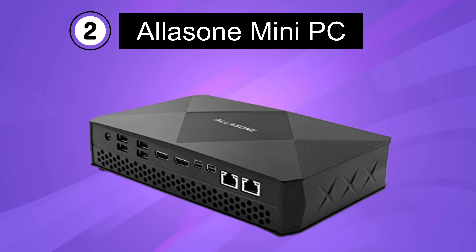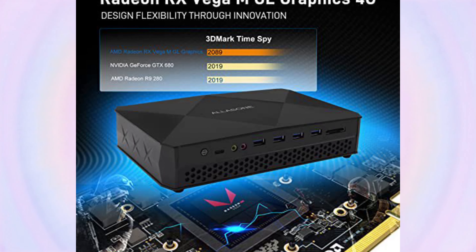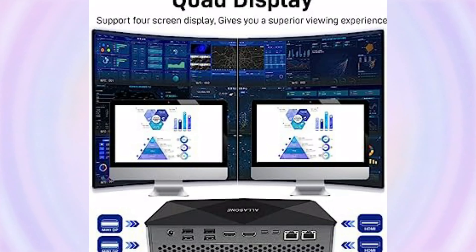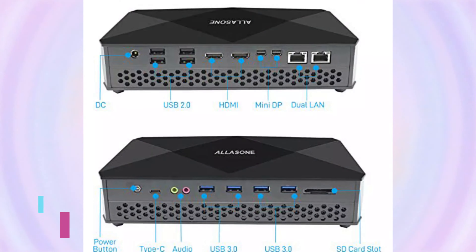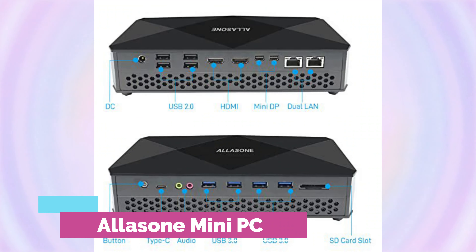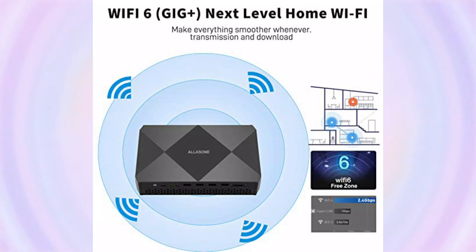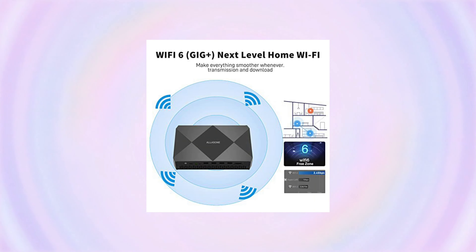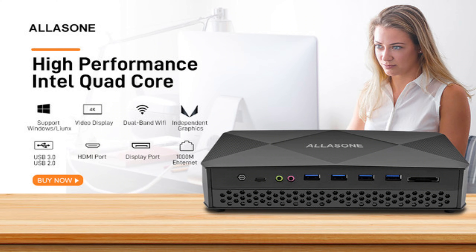Number 2. Alisone Mini-PC. The Alisone Mini-PC is a compact Windows 10 computer powered by an Intel Core i7 8700G processor. With its integrated Vega graphics, it offers excellent gaming capabilities for a mini-PC. The system is equipped with 16GB DDR4 RAM and a 512GB SSD, providing ample memory and storage for smooth multitasking and fast data access.